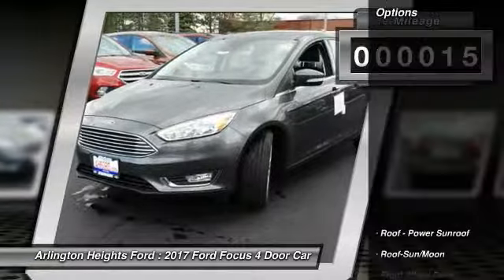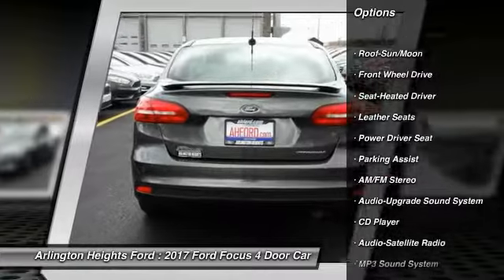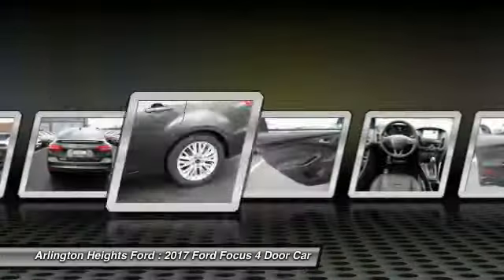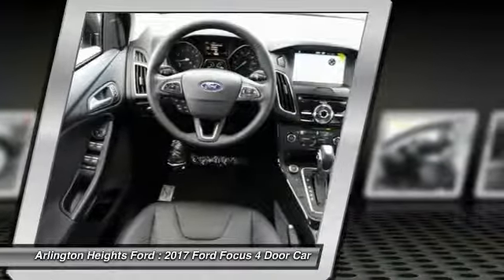Here are some of this vehicle's great options: anti-lock braking system, traction control, moonroof, air conditioning, Bluetooth wireless data link for hands-free phone, power steering, aluminum wheels, cruise control, floor mats, and hands-free communication.